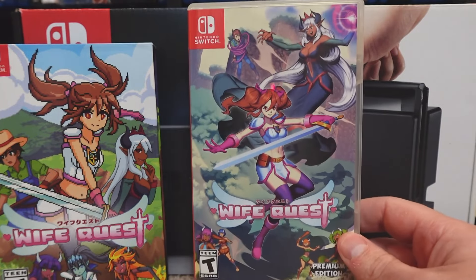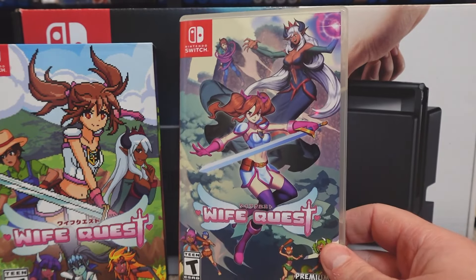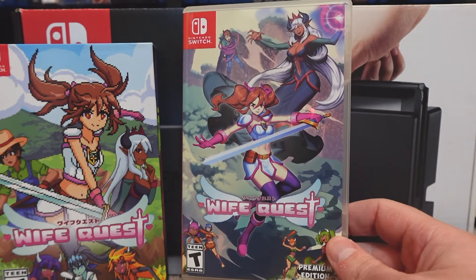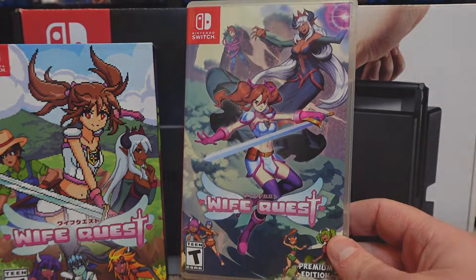So that's the most recent addition to our video game collection for the Nintendo Switch. Let me know if you picked this one up as well, and if you are already playing it, let me know what you think of the game down below.